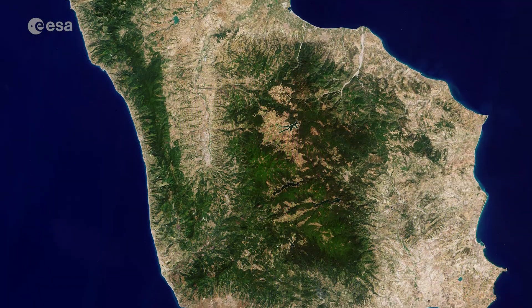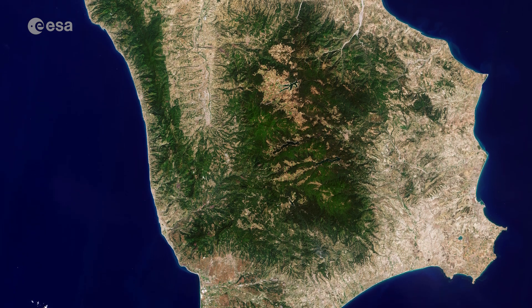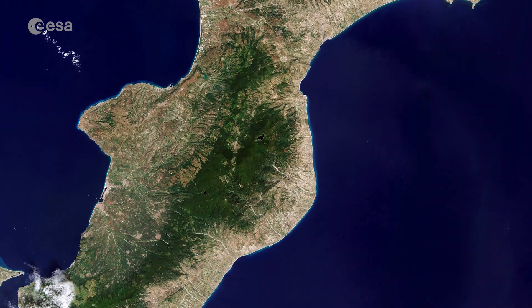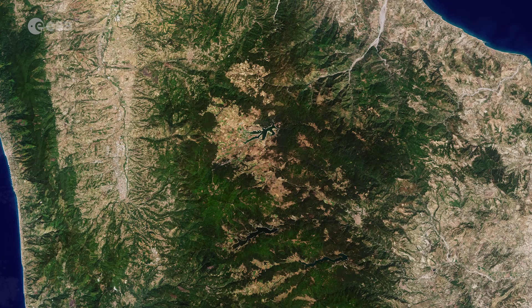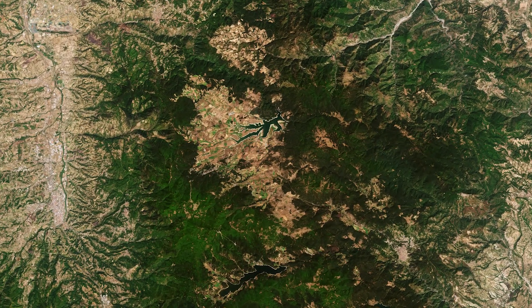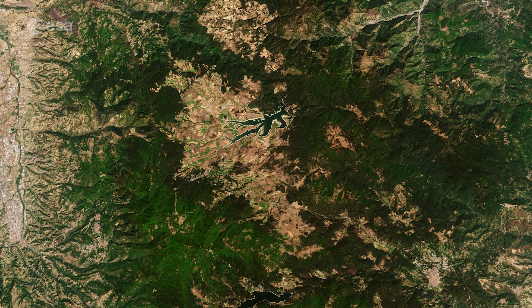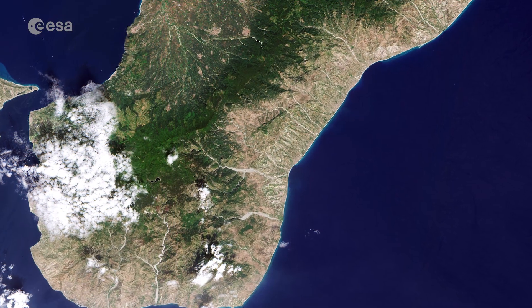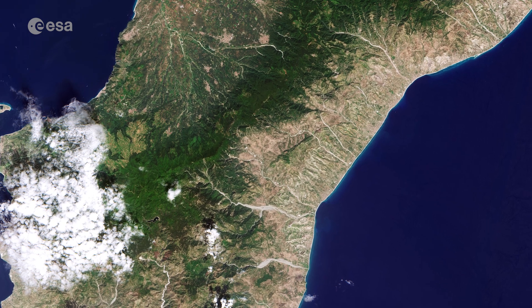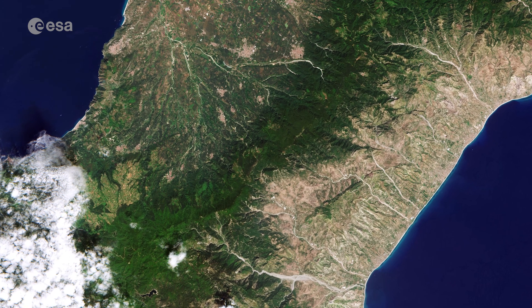Most of the region is mountainous or hilly, with three mountain ranges present. Visible in this image captured by Copernicus Sentinel-2 are La Silla and Aspromonte. La Silla is a vast mountainous plateau around 1,200 m above sea level, stretching for nearly 2,000 km² along the central area of Calabria. The Aspromonte Massif forms the southernmost tip of the Italian peninsula, bordered by the sea on three sides. The highest peak is Montalto at over 1,900 m.